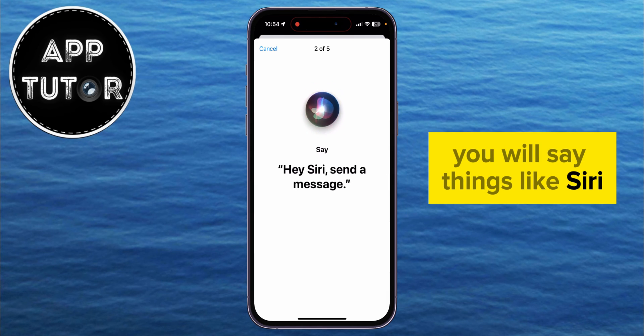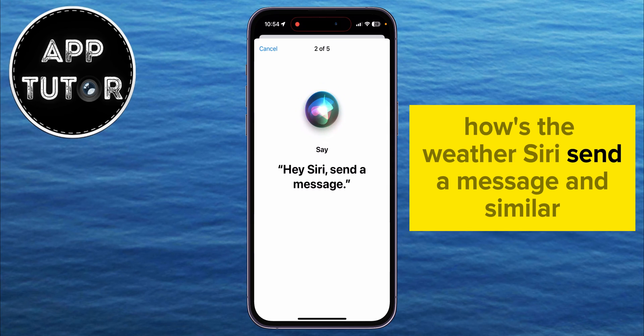You will say things like, Siri, how's the weather? Siri, send a message, and similar phrases.